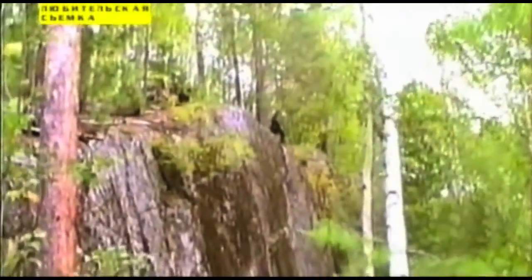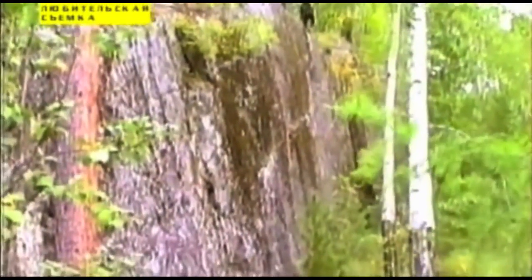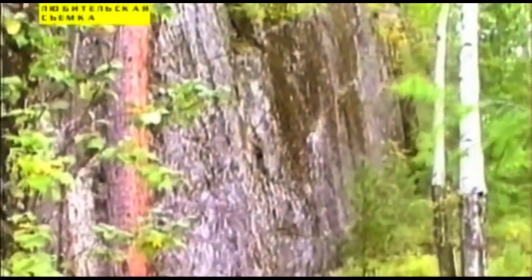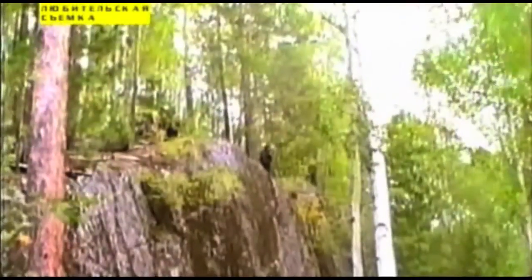It looks very similar to this Russian footage that is supposedly authentic — it's a Bigfoot on a hill. Basically a cameraman is turning the camera and his camera is being knocked down. It catches this Sasquatch that was watching from the top of the hill and then walking away. So, strategic position.